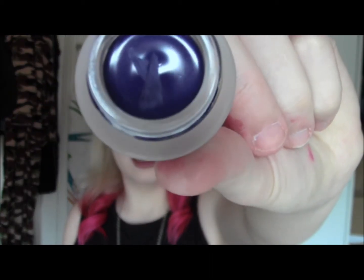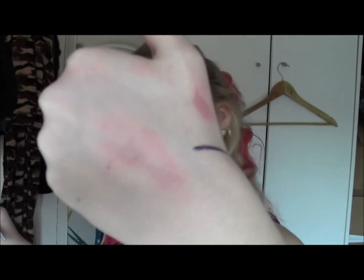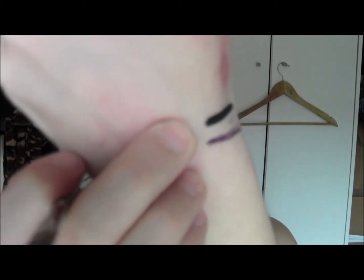I picked up two more Maybelline gel eyeliners because I love my black one. The first is the purple one called Ultraviolet — just a bright purple colour. The other shade I got is called Black Gold, which is kind of like a khaki green colour with quite a bit of shimmer — like a green with gold shimmer shot through it.